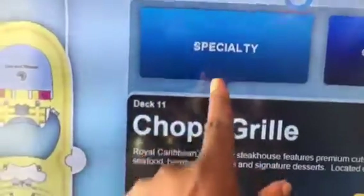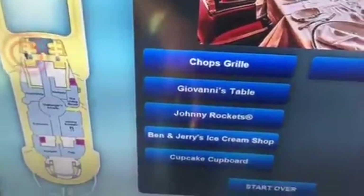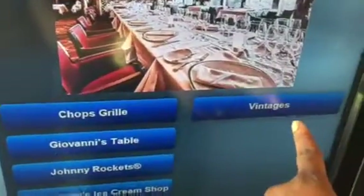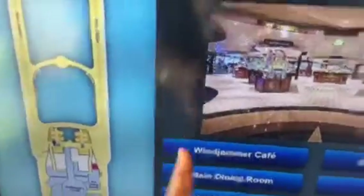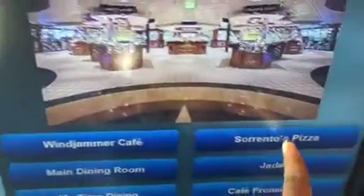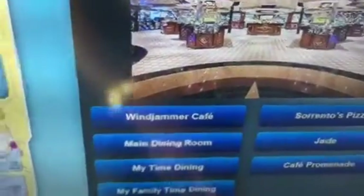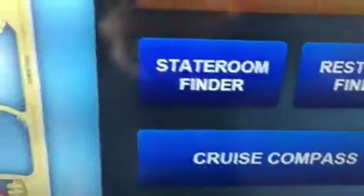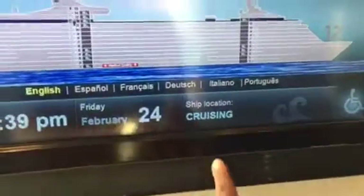Below that is dining. It gives you specialty dining, which includes Chops, Giovanni's, Johnny Rockets, Ben & Jerry's ice cream, a cupcake place, and Vintage — where you can try different wines. Then complimentary options include the Windjammer Cafe one deck below, the main dining rooms that everyone is assigned to, Sorrento's pizza, Jade, Café Promenade where most things are free, and room service. It gives you a great idea of what to find for dining.